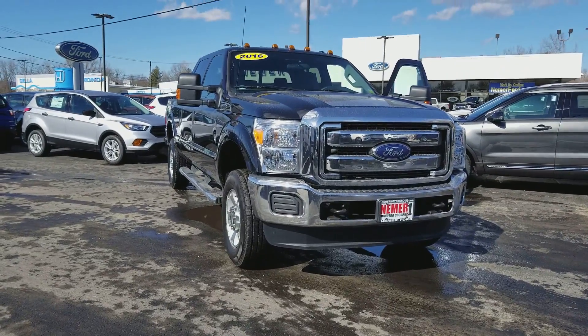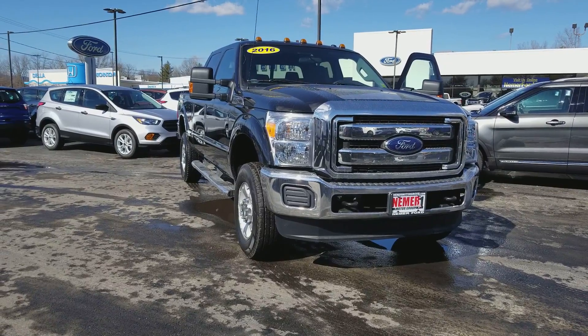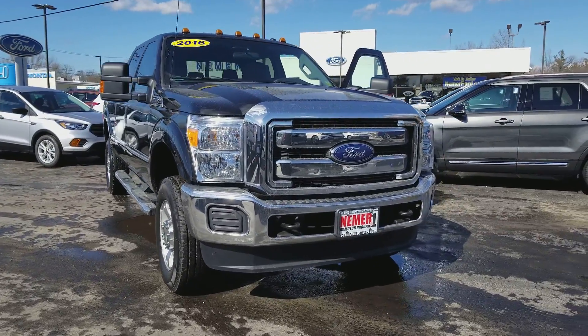Hey folks, Sean Lambruno here at Nehmer Ford, 323 Quaker Road, Queensbury, New York. What we're showing you today is a 2016 Ford F250 XLT in tuxedo black.